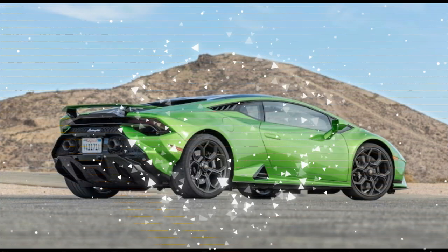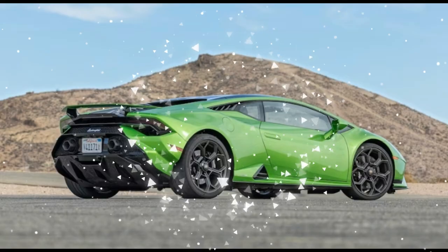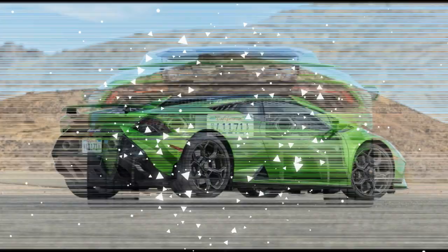Still, what a thing. The Tecnica takes most of what's exceptional about the STO — full power, rear drive, incredible tires, excellent steering and suspension tuning — and makes the car livable.